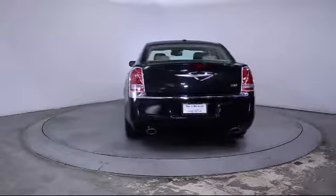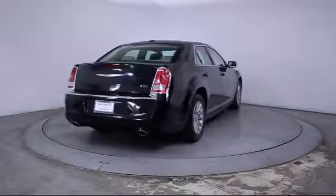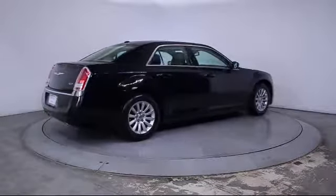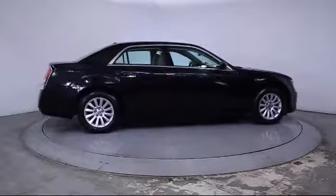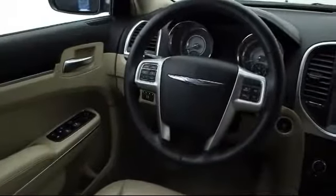Florida Fine Cars has positioned itself as a national top five provider of pre-owned cars. Our ultimate goal is making your buying experience stress-free, and it shows. We've been awarded the prestigious Customer Satisfaction Award by DealerRader.com two years in a row. We also offer free Carfax Reports and Kelley Blue Book Market Price Comparison on every vehicle in inventory.